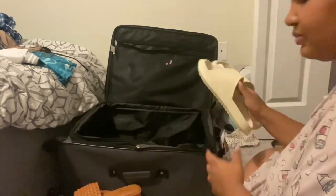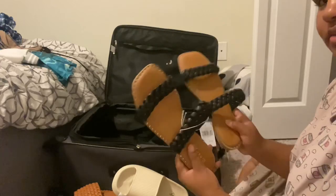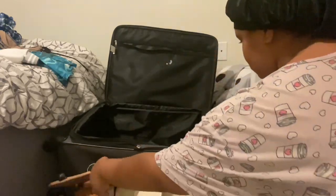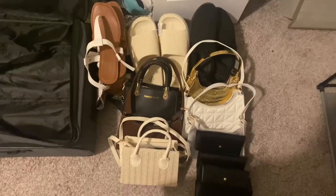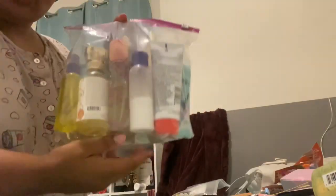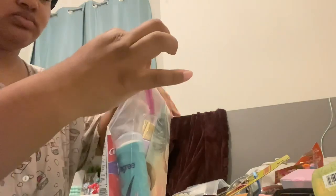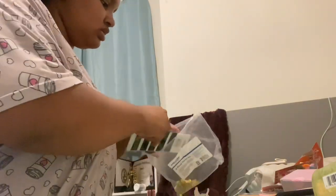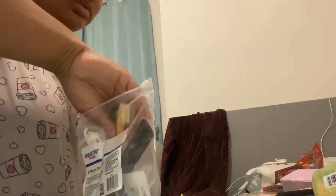Now we're gonna get into packing. First I'm just getting everything together - it looks very crazy. I'm getting my shoes, my bags, and you're gonna see toiletries and clothing on my bed. First I go ahead and put my toiletries inside baggies to keep them from messing up anything else if they spill, and then I'm gonna prep a little hair bag as well.